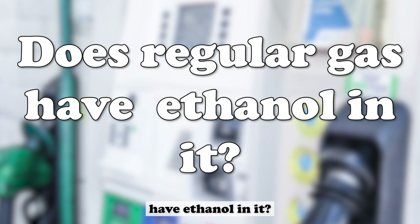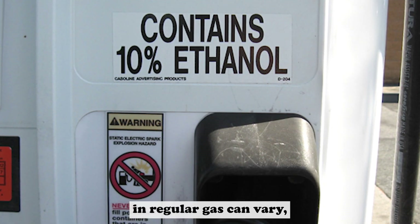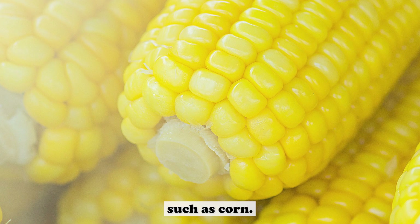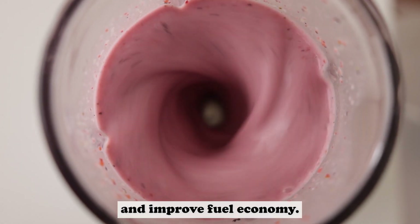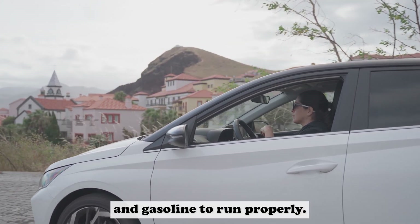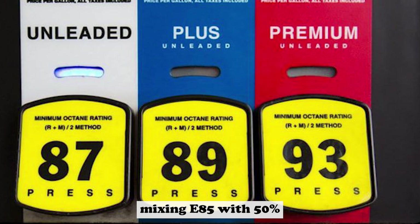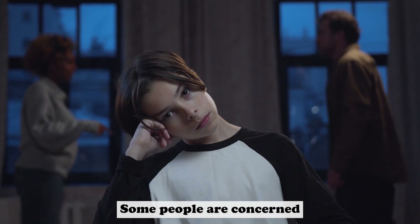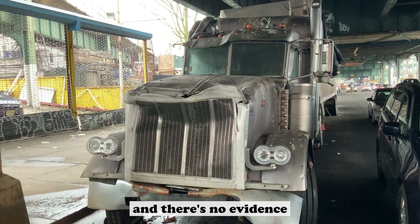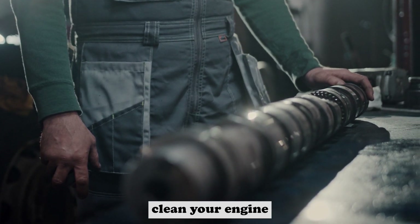Does regular gas have ethanol in it? The short answer is yes. Most regular gas has ethanol in it. The percentage can vary, but it's usually around 10%. Ethanol is a renewable fuel made from plant materials such as corn, blended into gasoline to help reduce emissions and improve fuel economy. Some vehicles can run on pure ethanol, but most cars need a blend of ethanol and gasoline to run properly. The computer in your car will adjust for any blend up to 85% ethanol. Mixing E85 with 50% regular gas shouldn't be a problem. Ethanol blended gasoline has been in use for more than a decade, and there's no evidence that it causes any damage. In fact, using ethanol can actually help clean your engine and improve its performance.